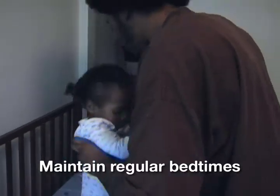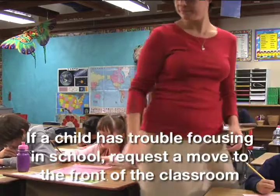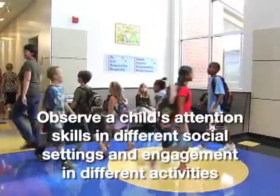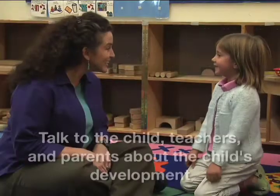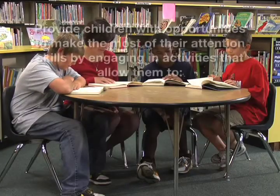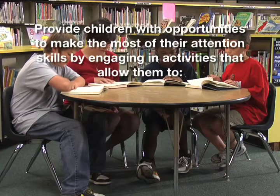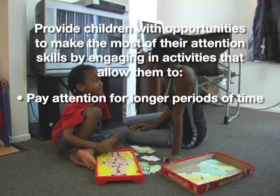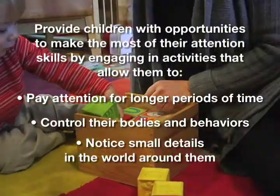Maintain regular bedtimes to help children develop normal sleep schedules. If a child has trouble focusing in school, ask if she can be moved to the front of the classroom, where distractions may be less likely. Observe their attention skills in different social settings and their engagement in different activities. Talk to the child, teachers, and parents to discover how she's developing. Introduce activities that allow children to pay attention for longer periods of time, to control their bodies and behaviors, and to notice small details in the world around them.